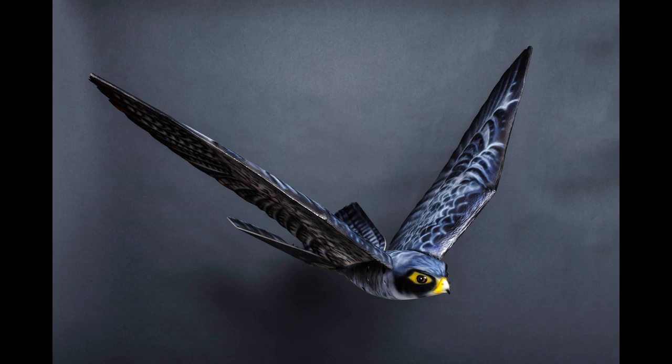It's a bird. It's a plane. It's a bird that's a plane. The RoeBird Flying Robot.